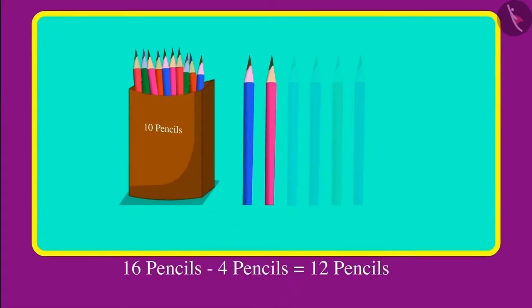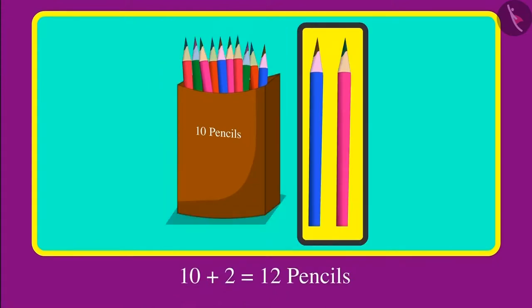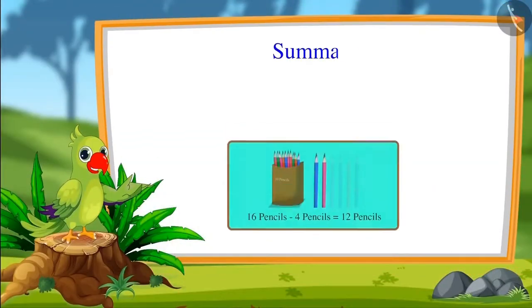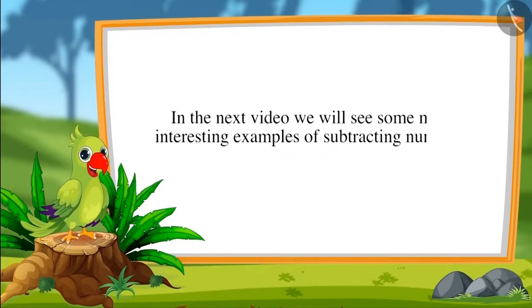Yes, I will tell you. First of all I had 16 pencils. Out of those 16 I gave you four pencils. So out of 16 pencils, if four pencils are removed, the remaining are 10 and 2, that is 12 pencils. So children, in this video we learned how to subtract numbers up to 20. In the next video we will see some more interesting examples of subtracting numbers. Till then, bye friends!